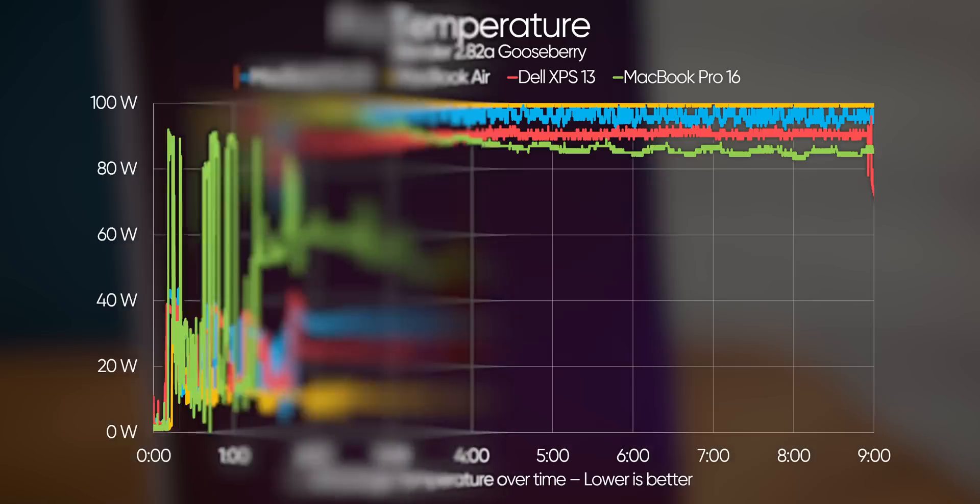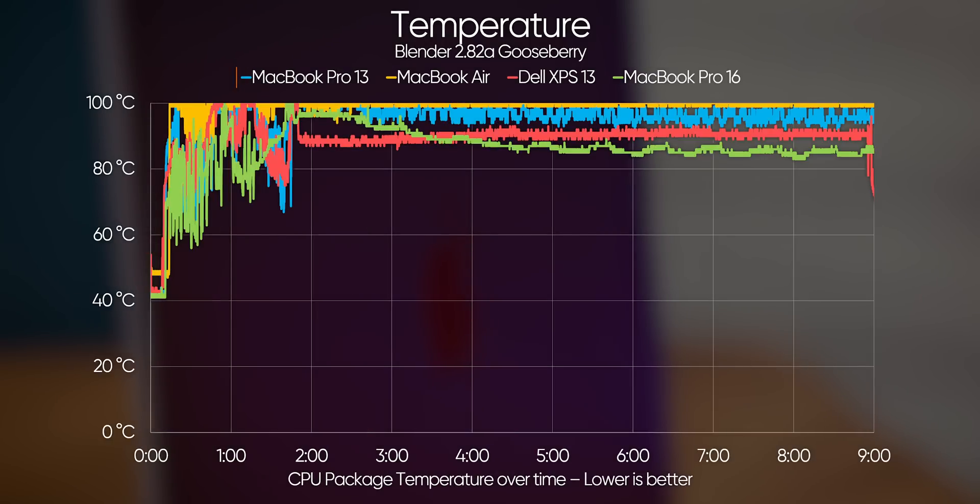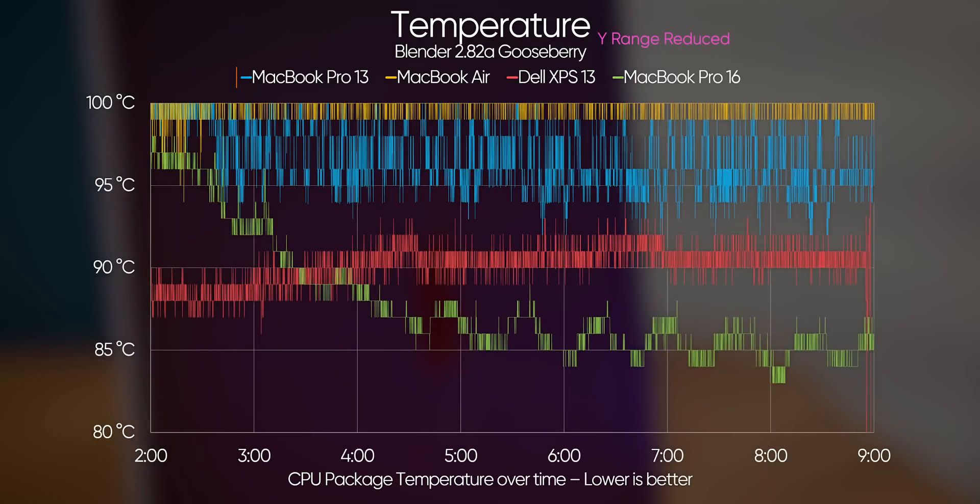Finally though — temperature. It's just one word to describe it: ouch. It's not as much straight-up fire as the MacBook Air, but the Pro 13 2020 is firmly past 95 degrees sustained with 100-degree peaks, while the XPS 13 sits at a relatively cool 90 degrees. In my opinion, 100-degree load temperatures basically invalidate a pro machine for these kinds of professional workloads.